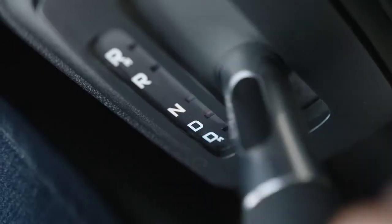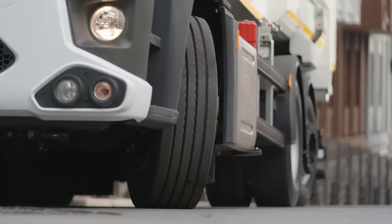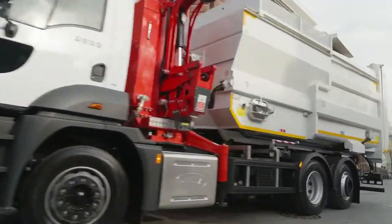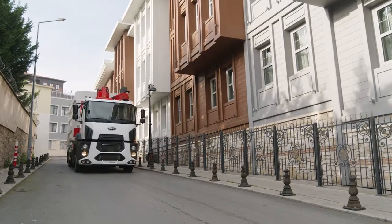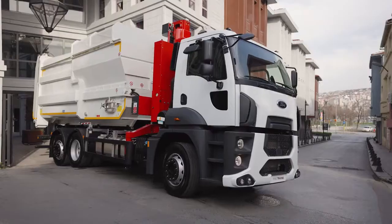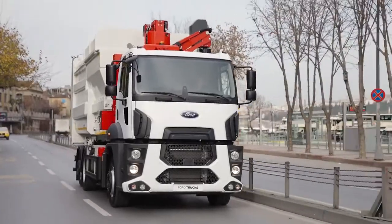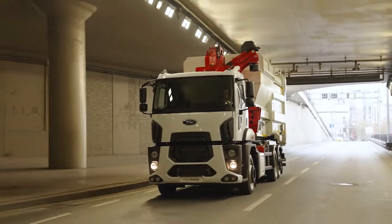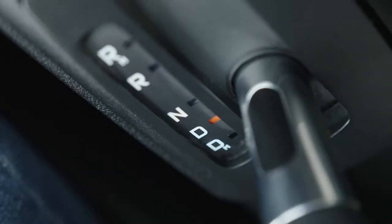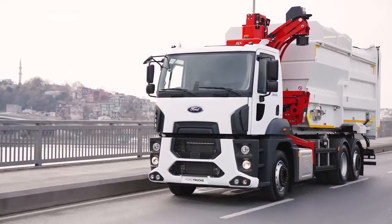In urban freight distribution, frequent start-stops are among the primary causes of increased fuel consumption. The 9-speed automated transmission helps save fuel, along with the drive shaft, which makes it easy to use. Designed to provide optimal driving comfort for garbage trucks and other road trucks, the new transmission control unit makes it easier to drive in dense urban traffic. It also helps fire trucks save time.